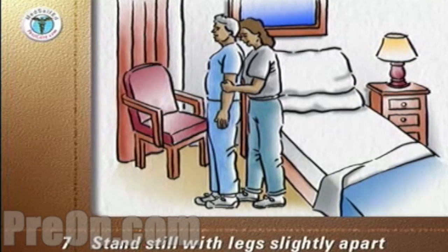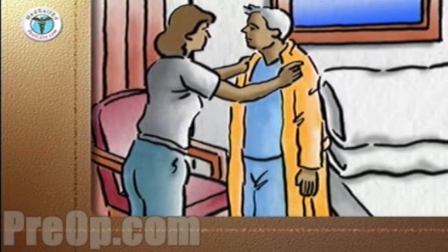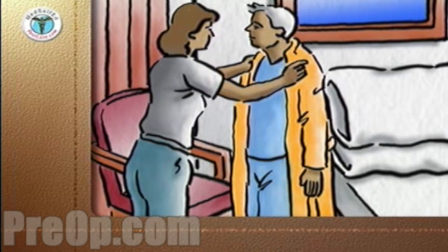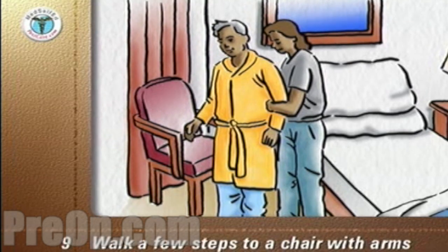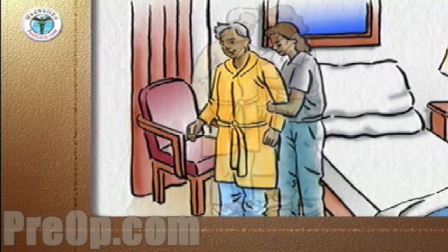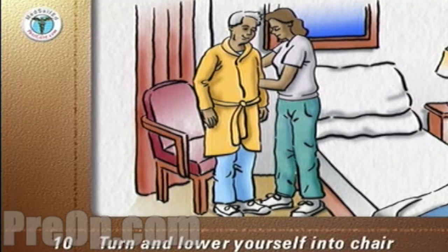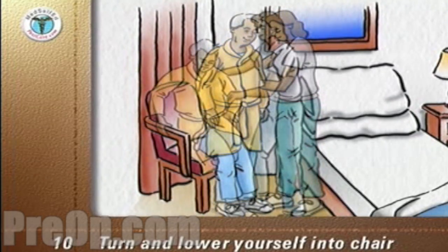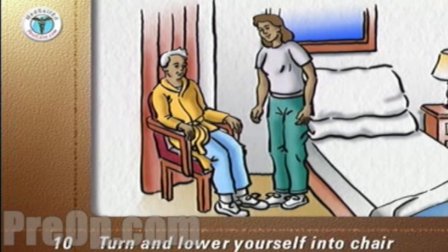Stand still on the floor with your feet slightly apart for a few seconds. Have your helper put on and fasten your robe. For the first few times out of bed, when you feel strong enough, walk a few steps to a bedside chair with arms. When you reach the chair, turn around so that your calves are touching the front of the chair. Bend your knees, grasp both arms of the chair firmly, and lower yourself backward into the chair. Reverse the process to get out of the chair.